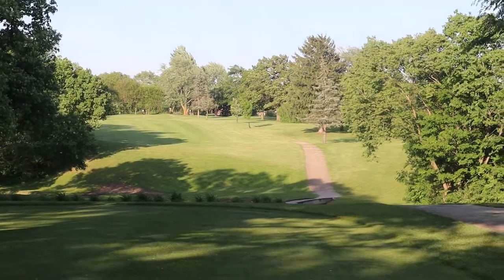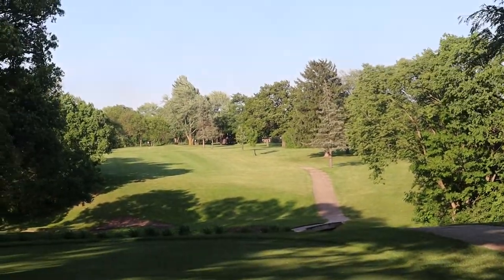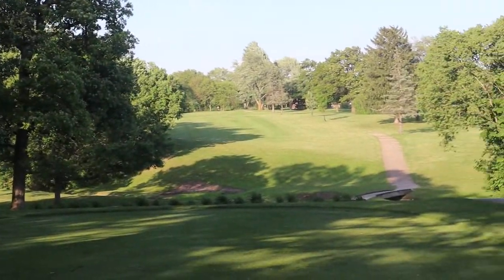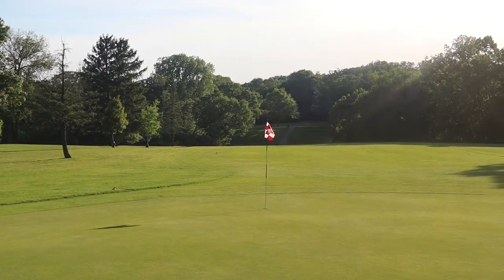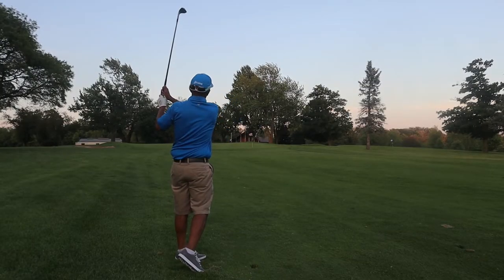Probably my favorite hole is 16. It's a dogleg left, only 338 yards from the black tees. One of the biggest greens on the course, with bunkers on both sides and a fall-off at the beginning of the green. It's a really beautiful hole, especially during sunset.